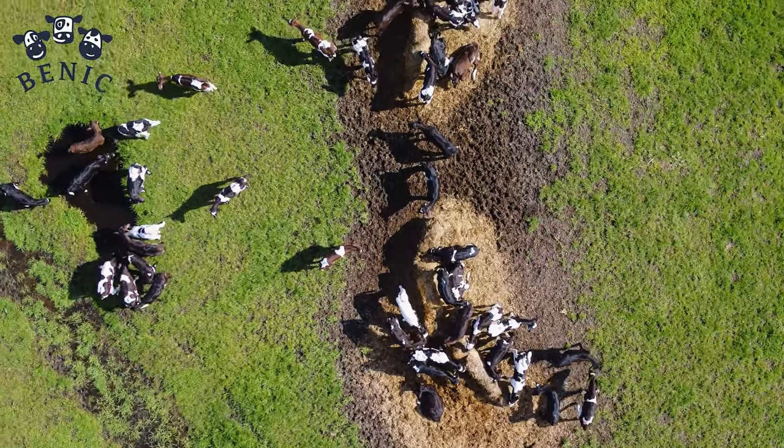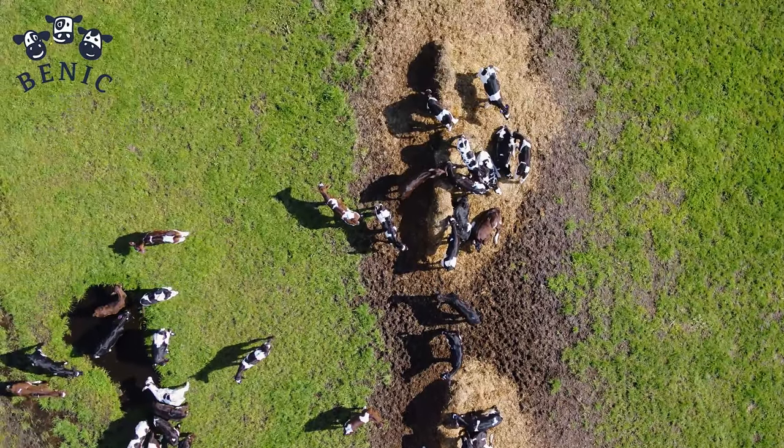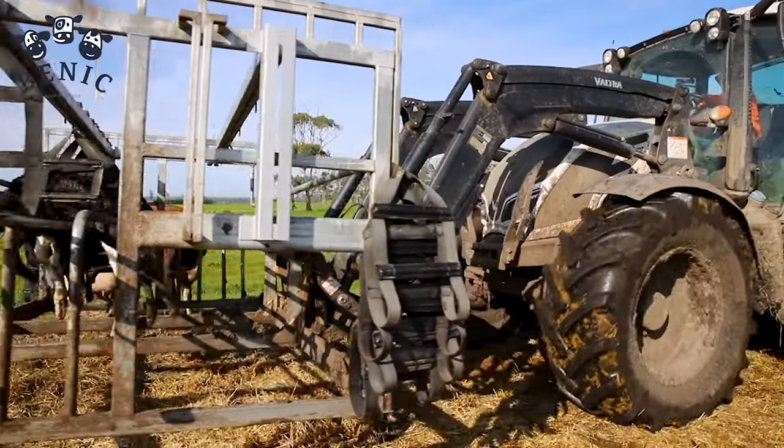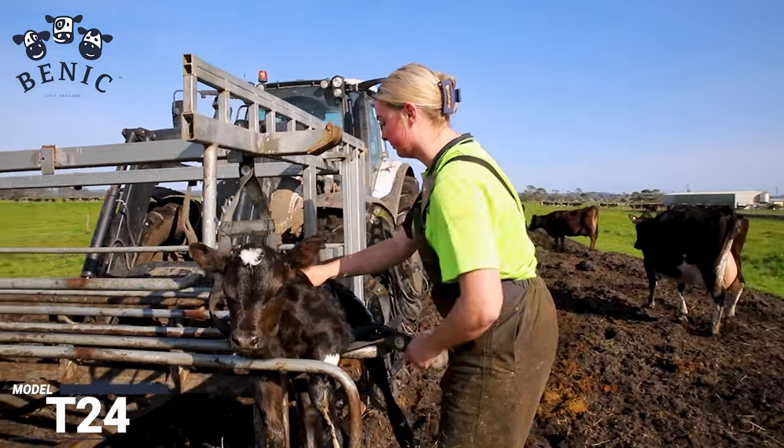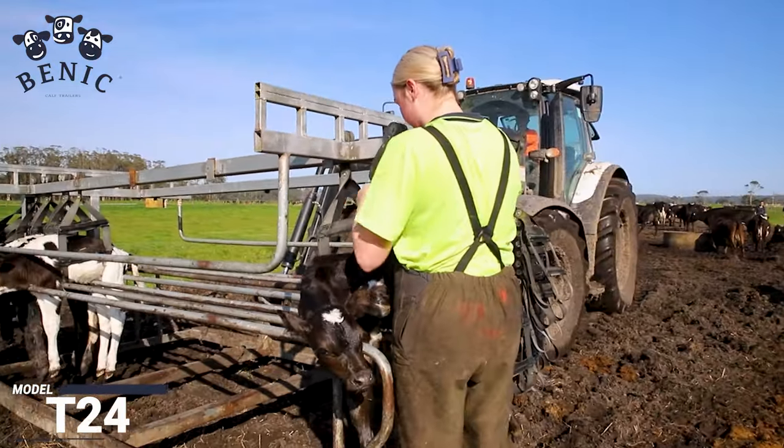Are you a farmer looking to enhance calf welfare, ensure worker safety and streamline your operations? Look no further. Introducing Bennick Calf Trailers, the future of calf transportation.